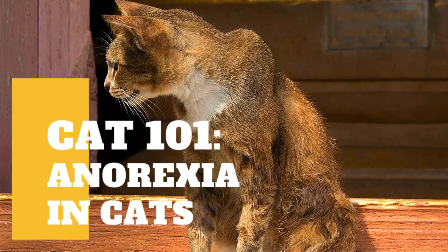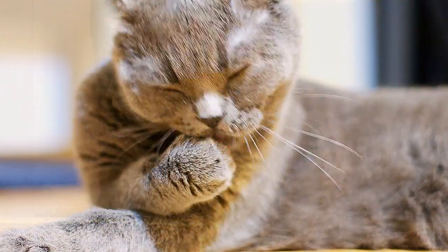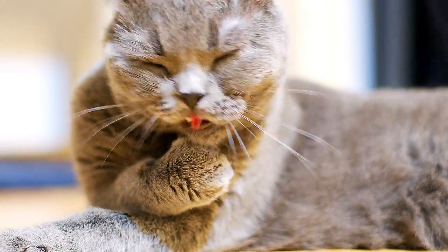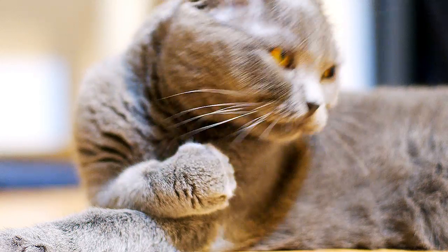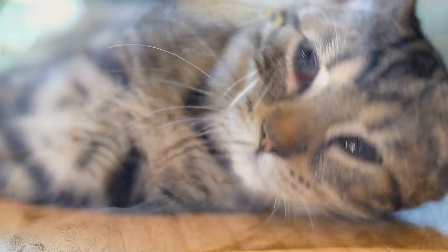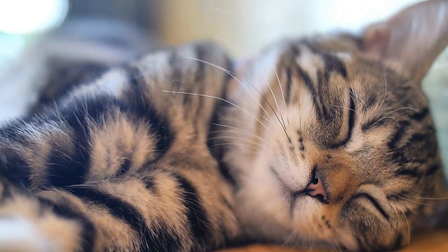One of the most common problems affecting cats in shelters or rescue situations is anorexia. Anorexia is a vague clinical indication that can be associated with a number of underlying illnesses, making it difficult for clinicians and shelter workers to diagnose and treat affected cats. An awareness of prevalent causes and management options is required for effective intervention.